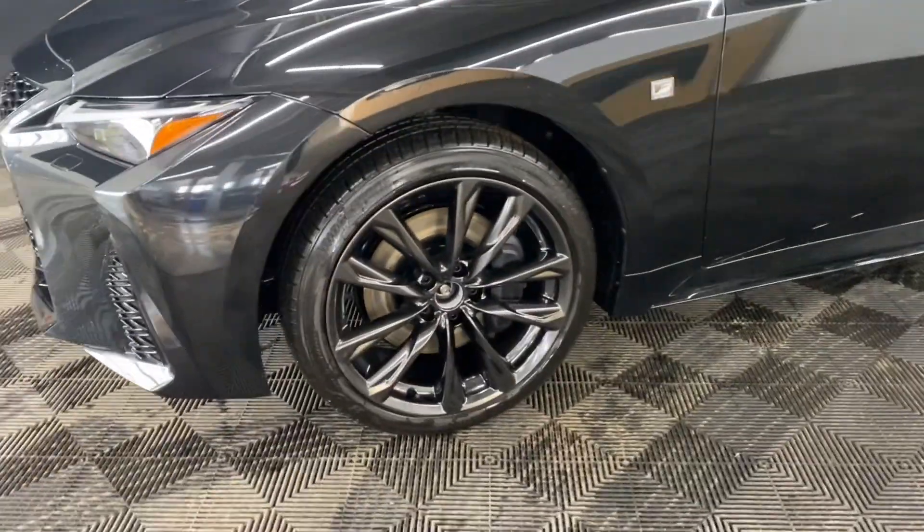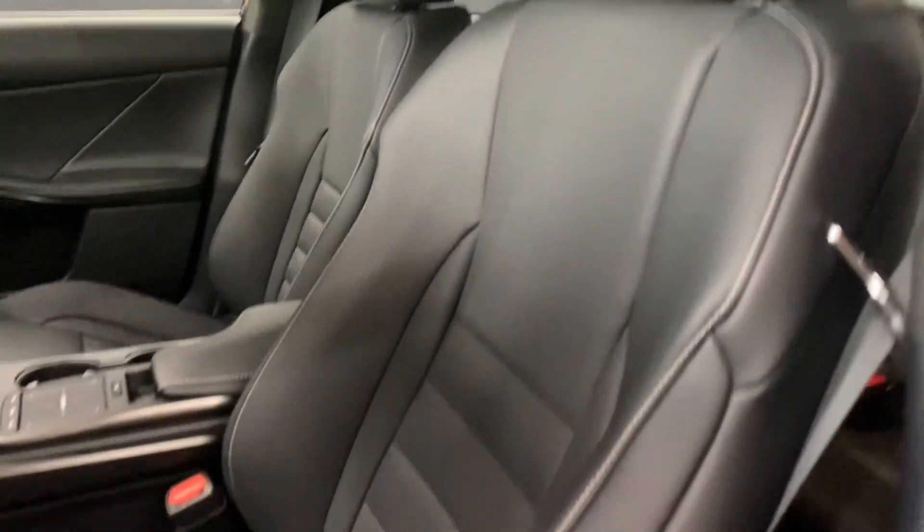You have 19-inch F-Sport alloy wheels and keyless entry into the vehicle. You have black new-lux leather seats throughout with a 10-way power driver's seat.